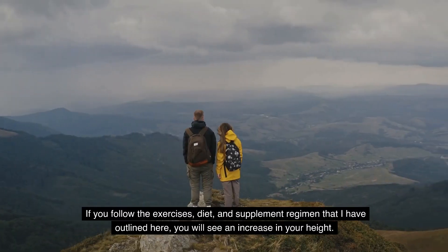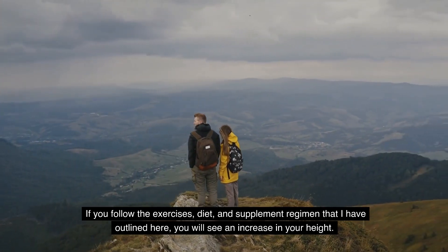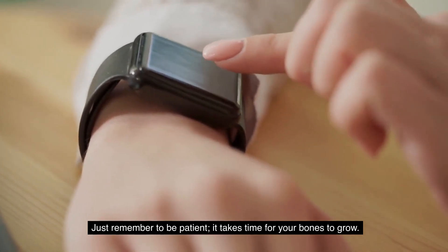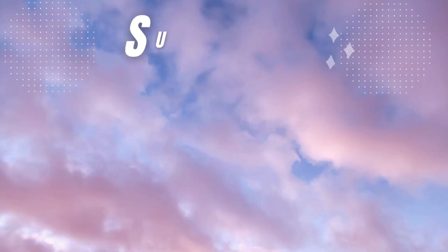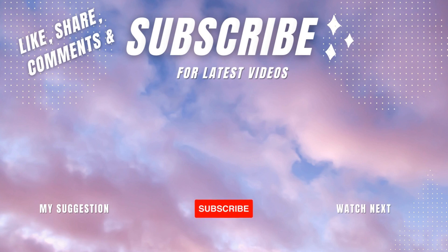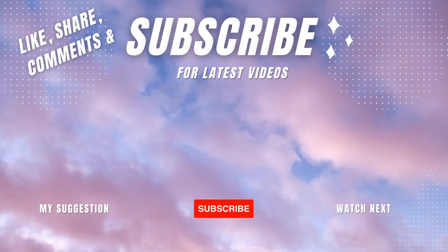If you follow the exercises, diet, and supplement regimen outlined here, you will see an increase in your height. Just remember to be patient — it takes time for your bones to grow. If you found this video helpful, don't forget to like it and share it with your friends and family. Leave a comment about this video, and you can also check out our other videos.